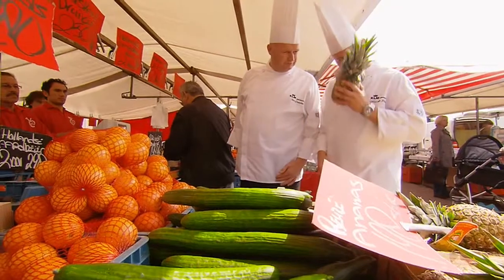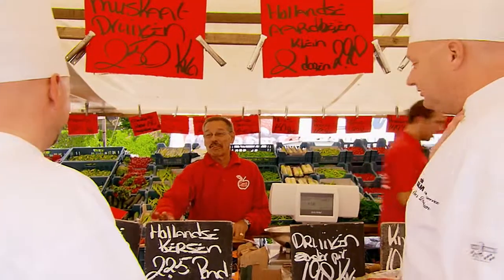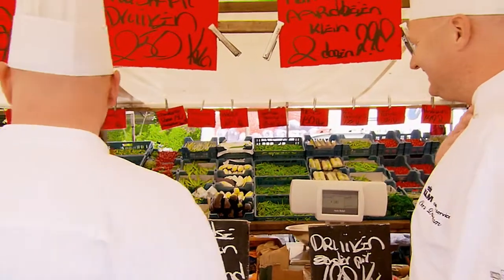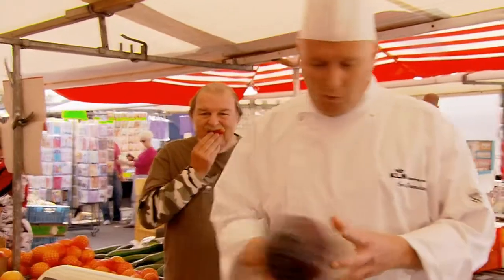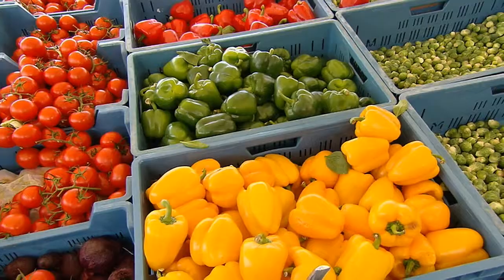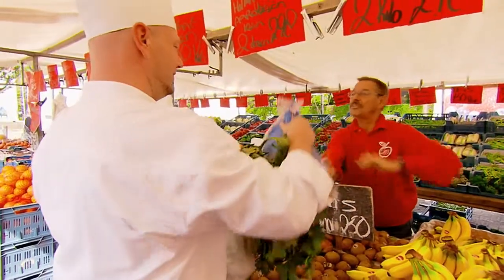We're looking for good quality ingredients for our Dutch dishes, and what better place to look than a typical Dutch market. But which vegetable will it be? They all look so good. And of course we can't forget the potatoes.